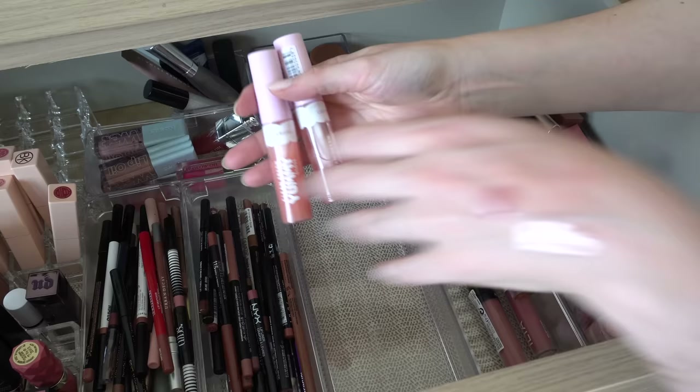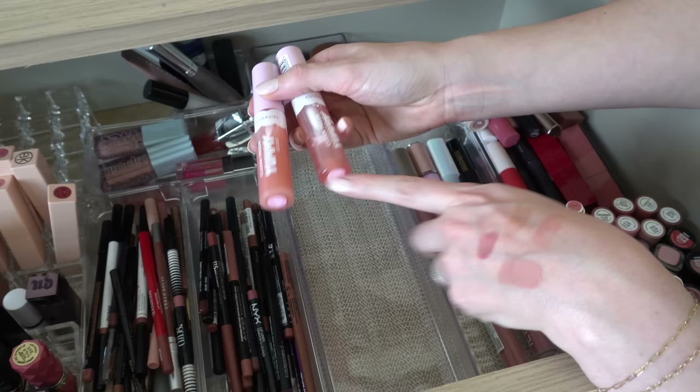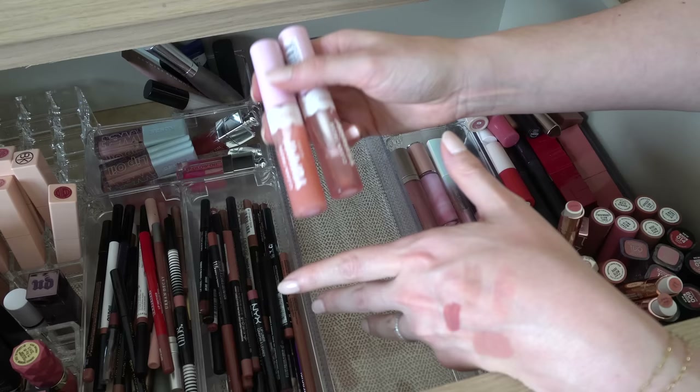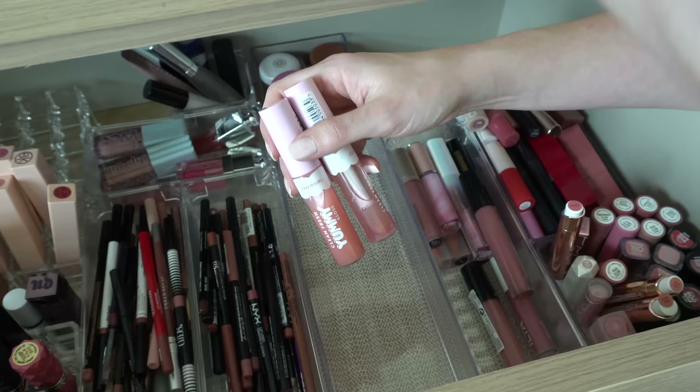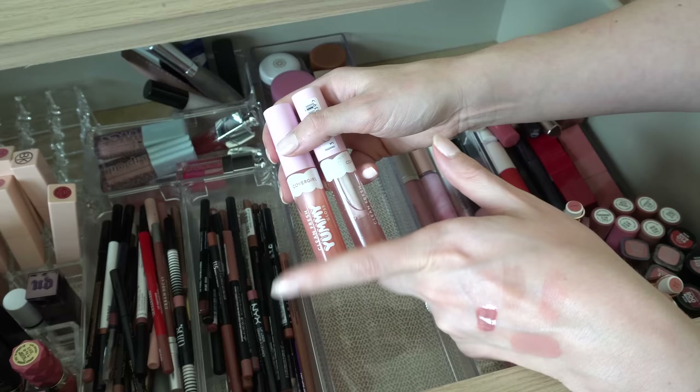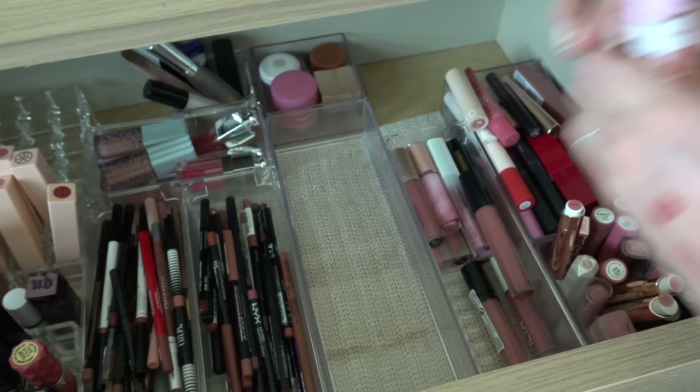I have two CoverGirl Clean Fresh Yummy Glosses — I will also be keeping these. I have Coconuts About You and Let's Get Physical. They don't look that different on my lips from each other, but I like this formula. It's a little bit thinner and more glossy than the NYX lip oil, which makes sense because they actually call this a gloss. I like these — definitely want to keep.